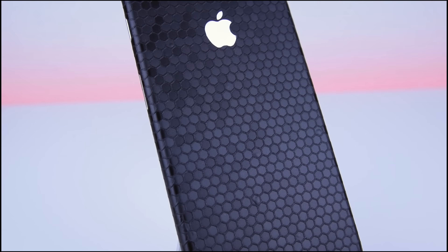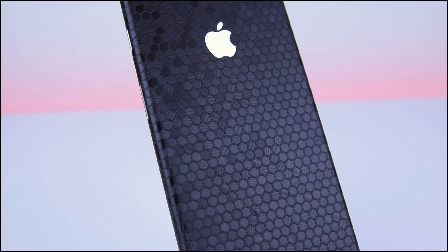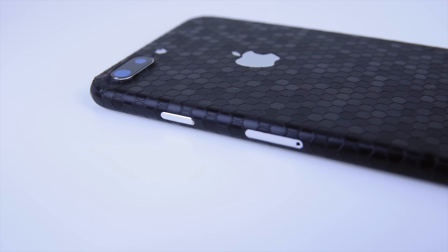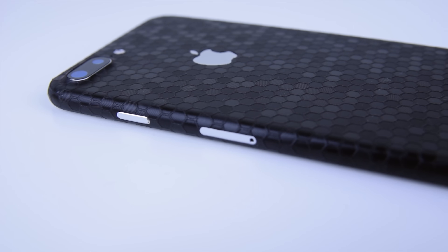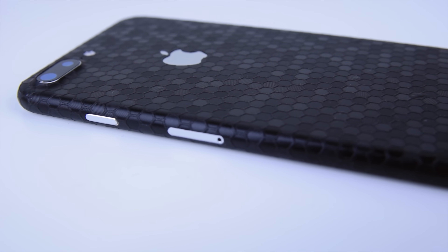Before we move on to the next app, I'd like to give a shout out to Slick Wraps for sponsoring this video. If you guys haven't heard of Slick Wraps, they produce skins for a bunch of different electronic devices and smartphones. Check them out via the link in the description. I personally am rocking a honeycomb skin on my iPhone 7 Plus and a bunch of other skins on my Android devices, so feel free to check them out down below.